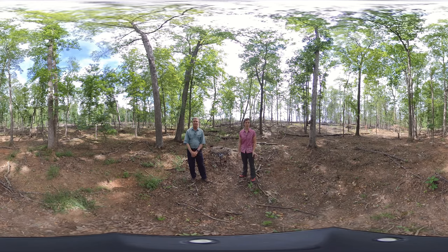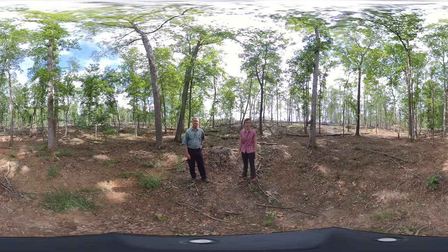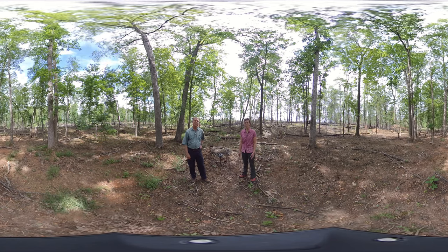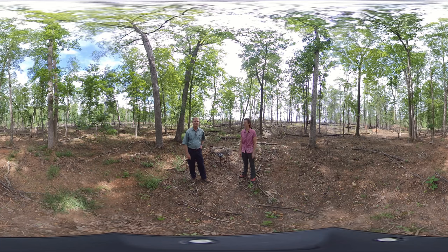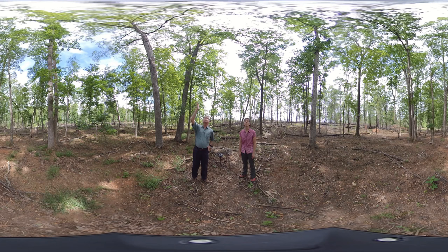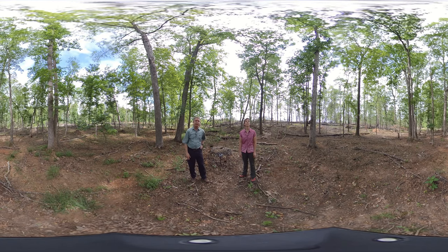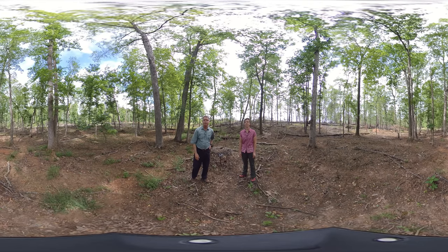Leaving this uncut area in the buffer along the stream is a best management practice that forest managers use in order to reduce the amount of nutrient and sediment loading in the streams. This is also a good place, if you look up, to see something of what the canopy density was across the entire stand before we did that thinning.